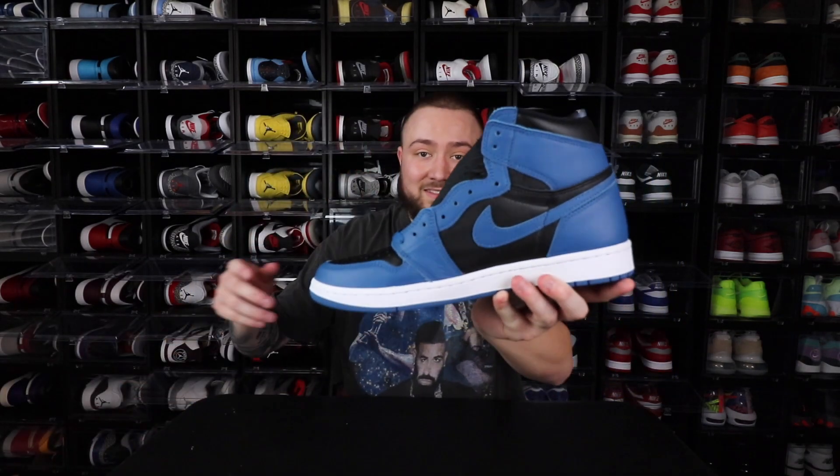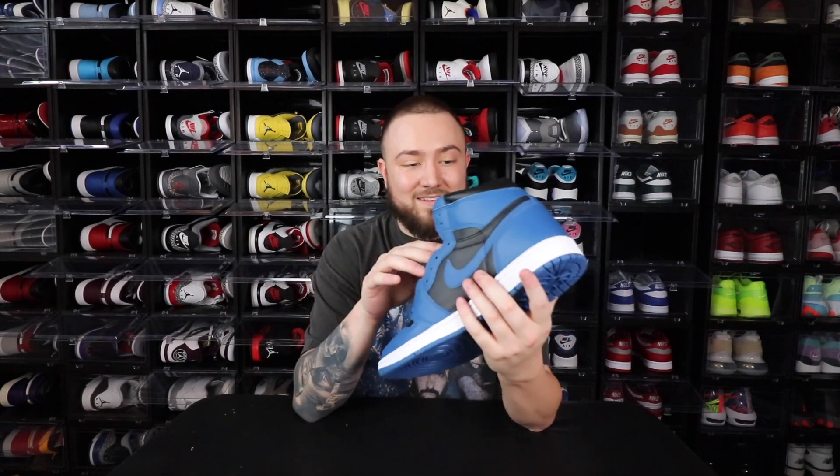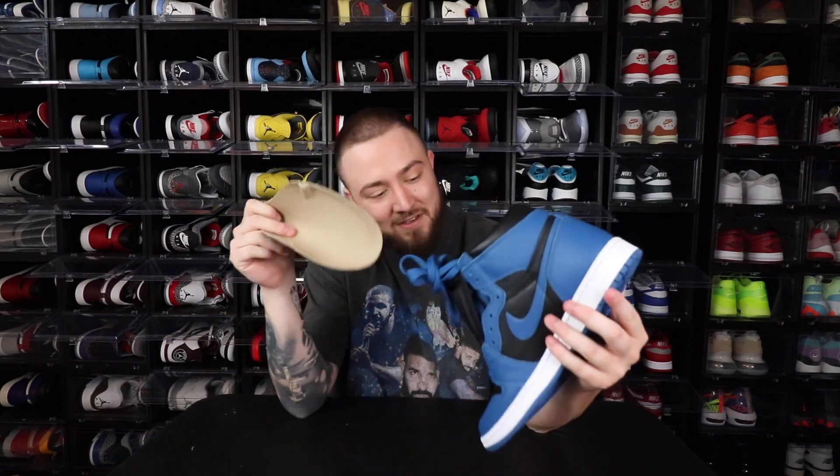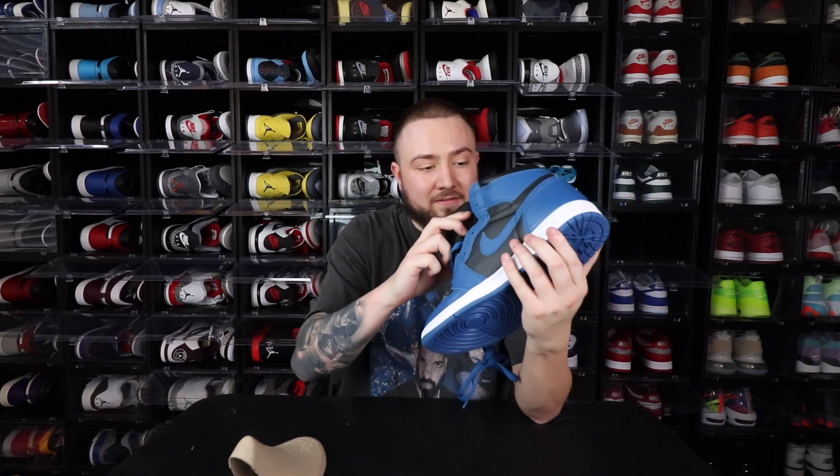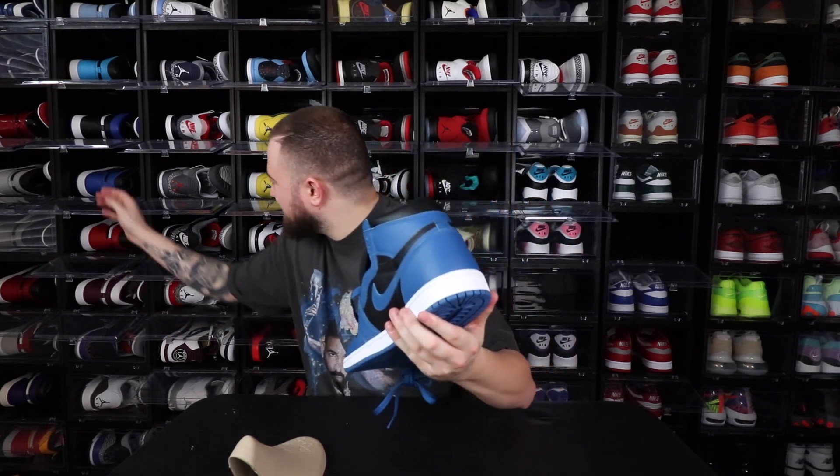When I tell you guys this is probably gonna be in my top 10 for sure — I can already tell, top 10 for 2022. I'll probably take the blue laces out, but all in all, not too bad.